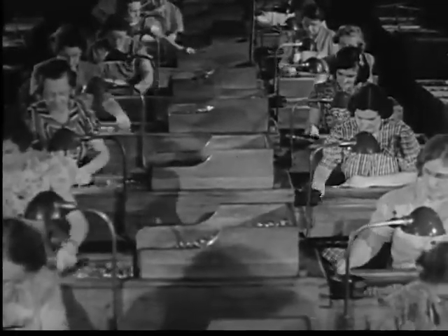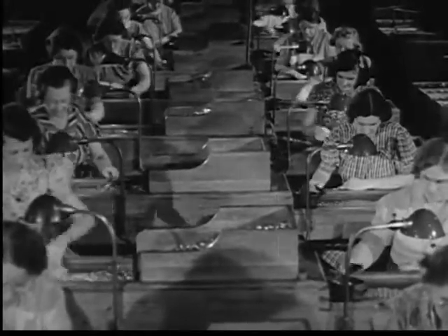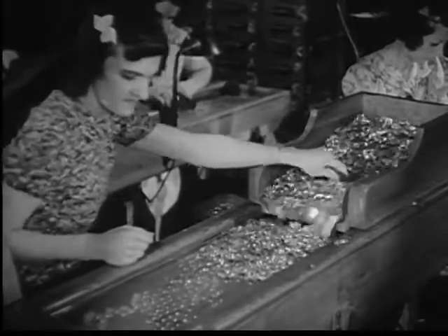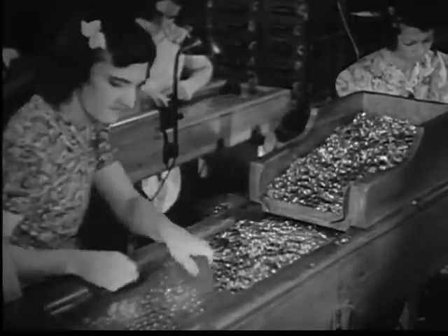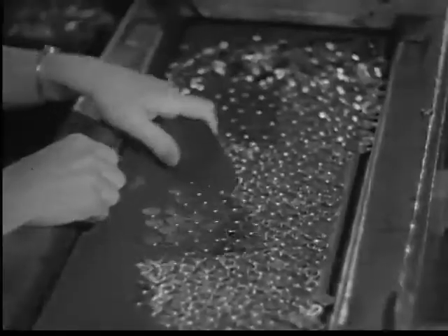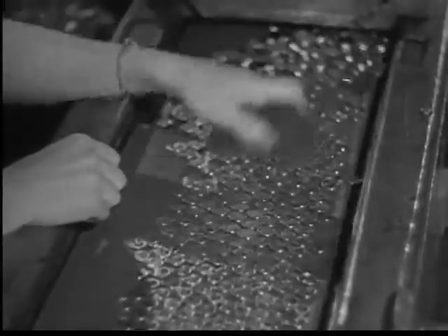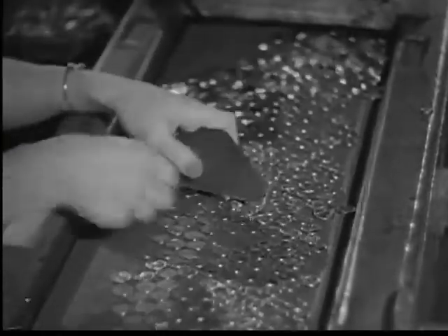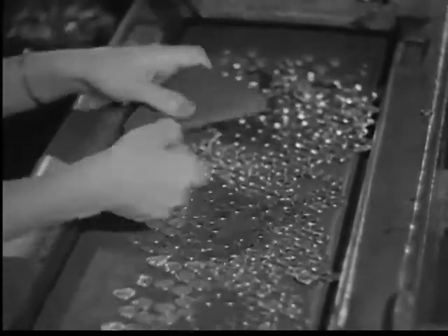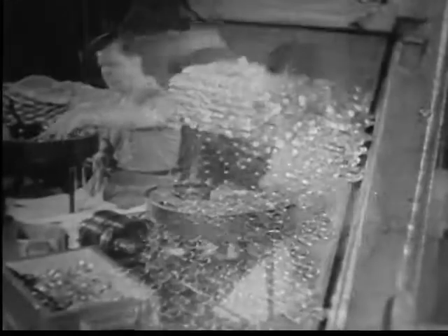Ever on the watch for a defective coin, these girls make an expert check of all metal money. This extreme care acts as one protection against counterfeits. A bogus coin will differ in feel and weight from the genuine. And the truest test of silver money is the clear ringing sound it makes when dropped on some hard surface. Bad coins feel greasy to the touch and give out a dull clank when dropped.